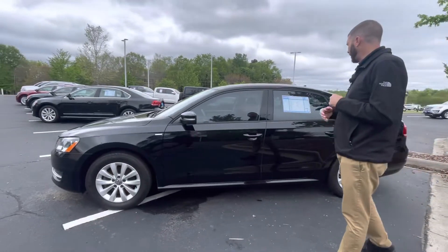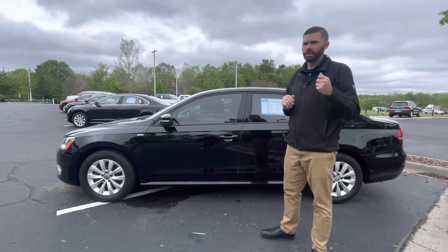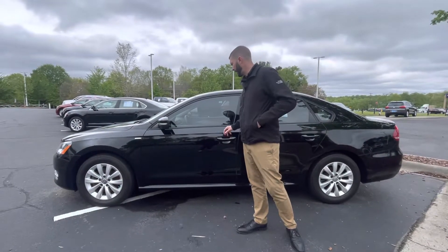It only has 94,000 miles on it, which for the 1.8 turbo is nothing — these cars are bulletproof. The engines are super strong with super great gas mileage, especially in today's economy.